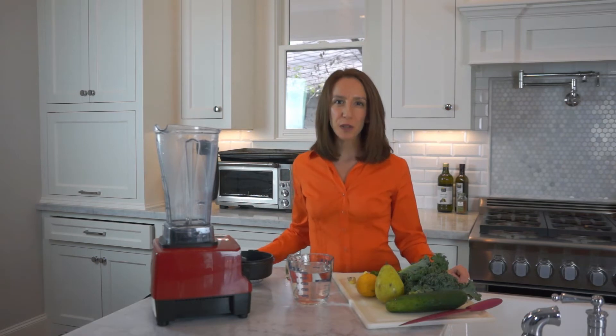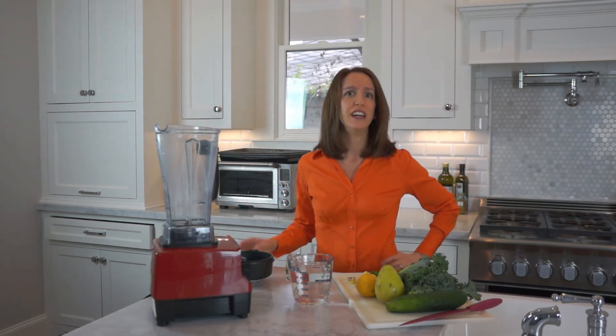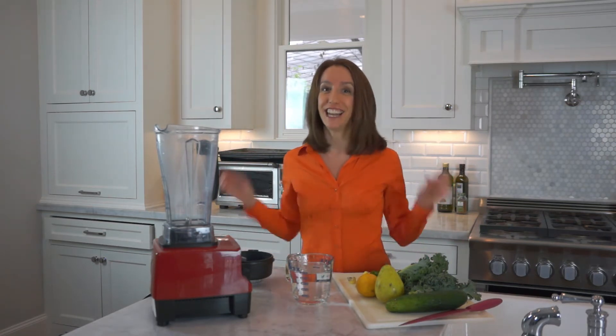What happens when your patient's estrogen levels come back too high, or she might even have low estrogen levels, but compared to her progesterone they're way out of balance — too much estrogen, not enough progesterone? Then you need the estrogen detox smoothie.